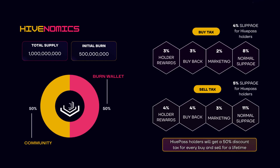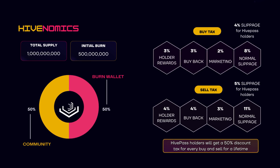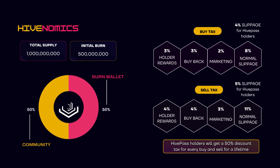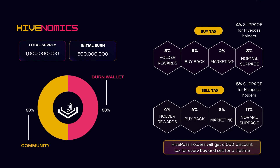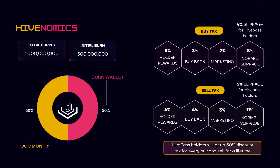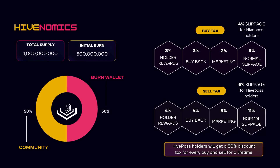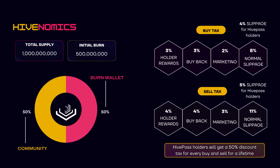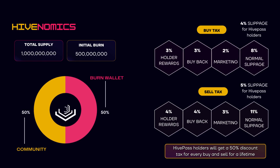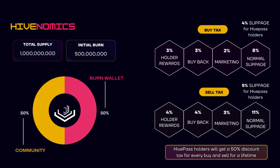Keep your community in one place. Now onto the tokenomics, which they call Hivenomics. The token will have a total supply of 1 billion tokens, with an initial burn of 500 million. They also have a buy and sell tax. The buy tax is 8%, distributed as follows: 3% to hoarder rewards, 3% to buyback, and 2% to marketing. The recommended slippage is 8%, however in my experience you should put in around 10-12% with these fees. But if you hold a Hive Pass, your fees will decrease by 50% and you can lower your slippage accordingly.